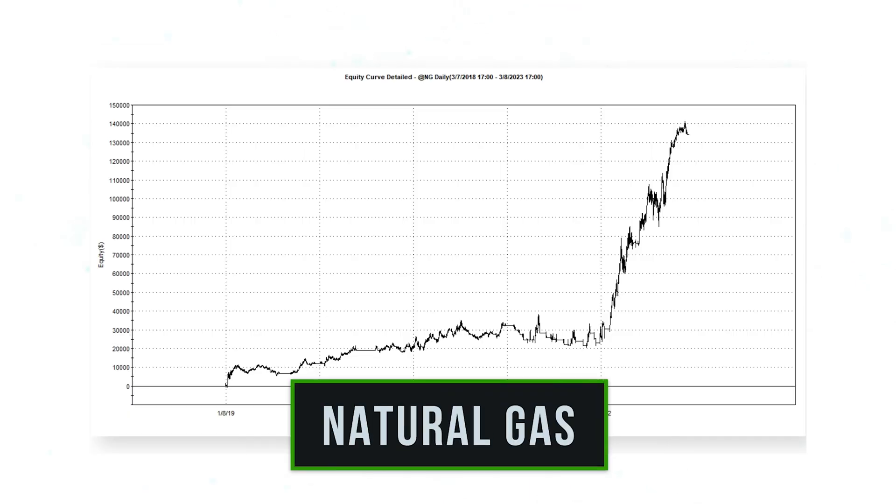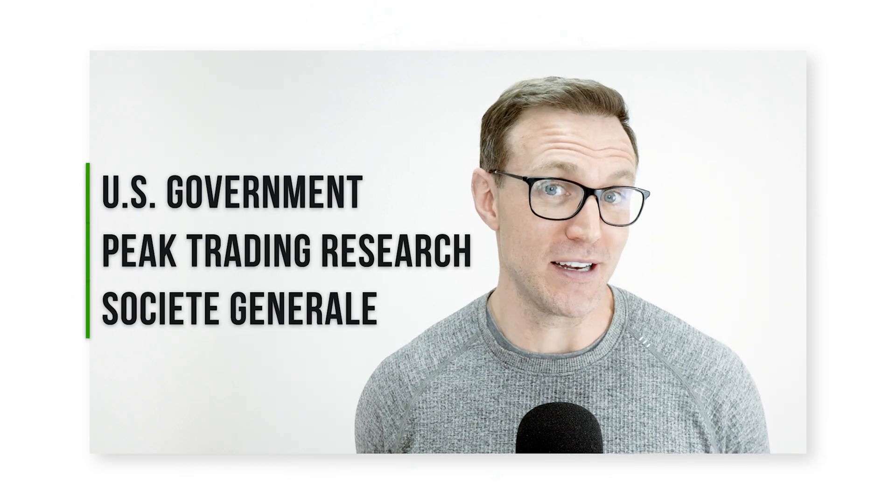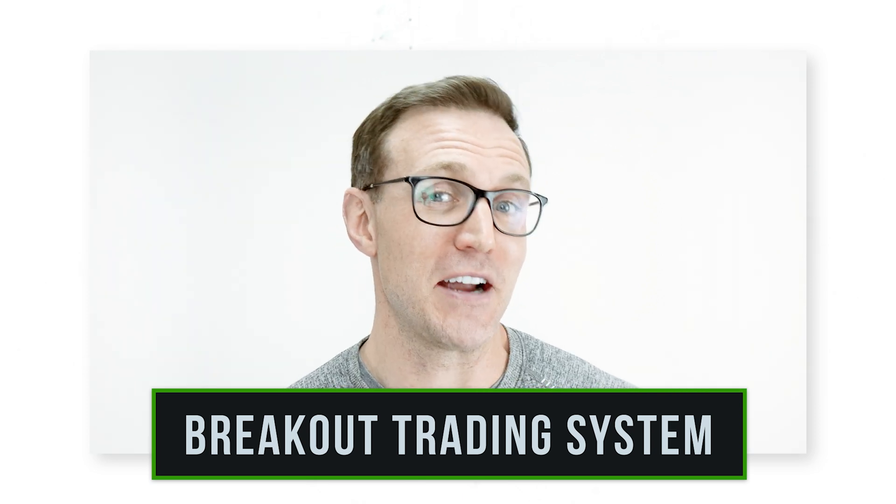Buying upward momentum hoping prices keep rising for a profit, and selling short downward momentum hoping prices keep dropping — that is how these hedge funds trade, bread and butter. And it's not just in heating oil: we see the same thing in nat gas, in gasoline, in wheat. That is how hedge funds trade, and we've seen evidence of it in government positioning reports, Peak Trading Research models, SocGen profitability indices, and a simple breakout trading system that acts as a proxy for the entire hedge fund industry.